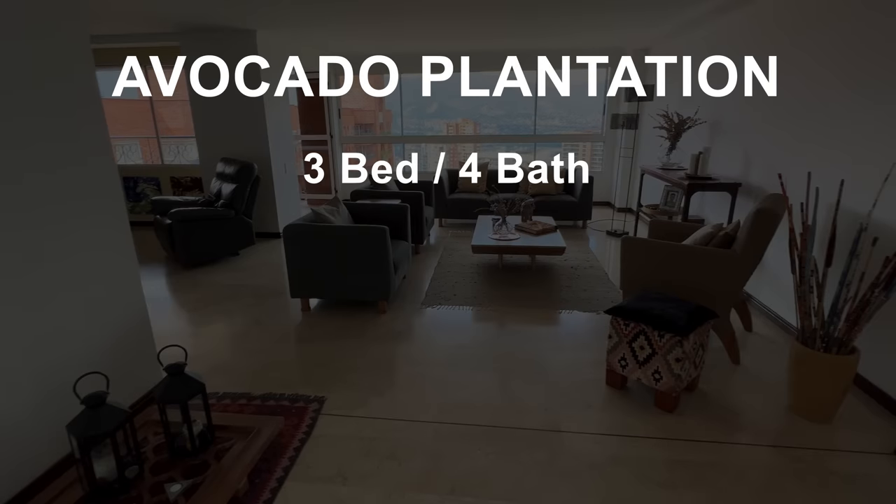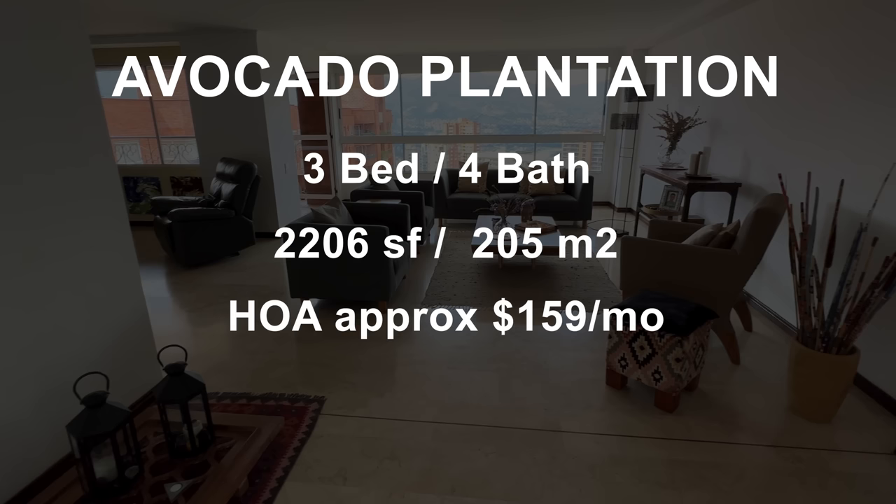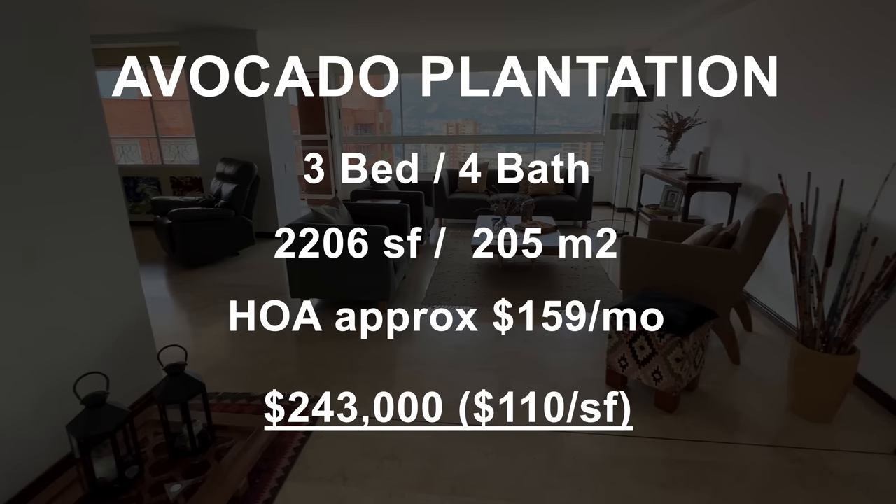This is a three bedroom, four bathroom with 2,206 square feet. The HOA is around $159 per month and they're asking $243,000, making it about $110 per square foot.